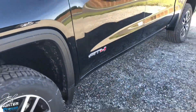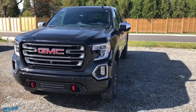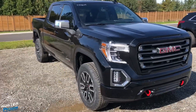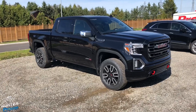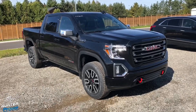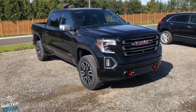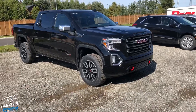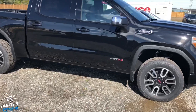Here it is — the 2019 GMC Sierra AT4. AT4 stands for All-Terrain. You can probably tell this is an off-road-looking truck, a little more so than we're used to seeing from the factory. GMC has added a factory-designed, factory-installed two-inch suspension lift, which I think is awesome.